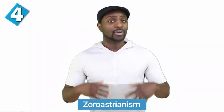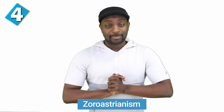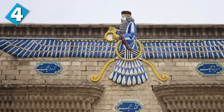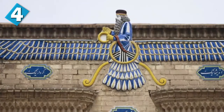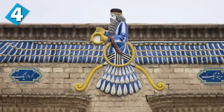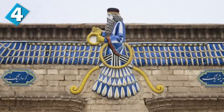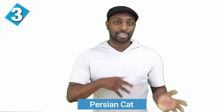Number four brings us Zoroastrianism. Zoroastrianism is one of the world's oldest continuously practiced religions. Zarathustra was an ancient Iranian spiritual leader who founded this religion, and his teachings challenged existing traditions of the Indo-Aryan religion, bringing a big movement that eventually became a dominant religion in ancient Persia — and this was way before Islam became the dominant religion.